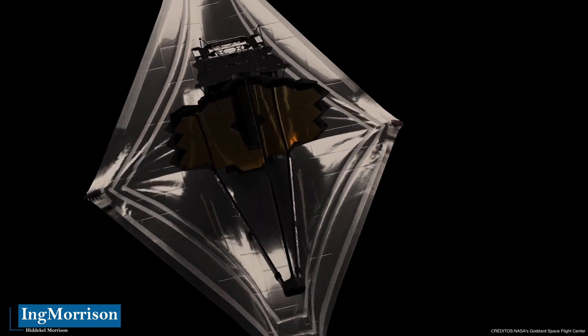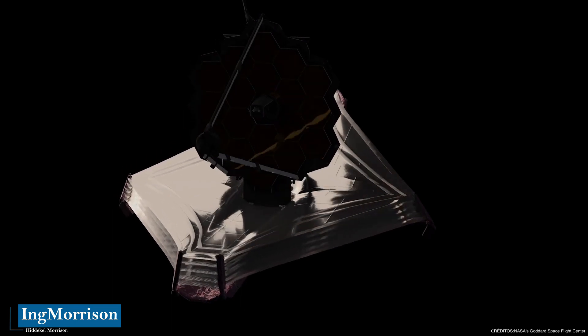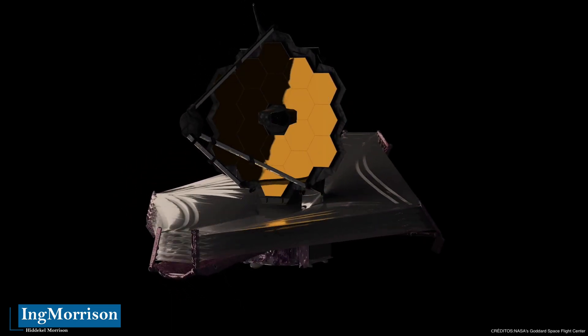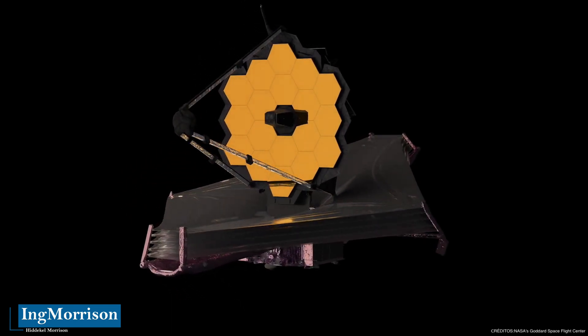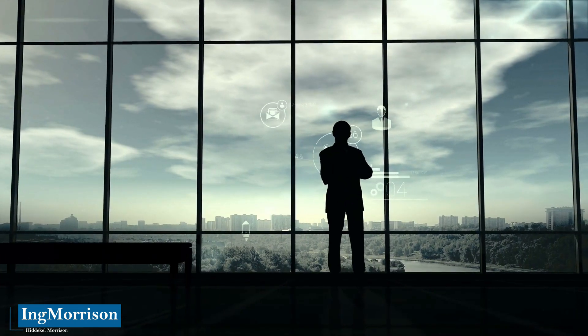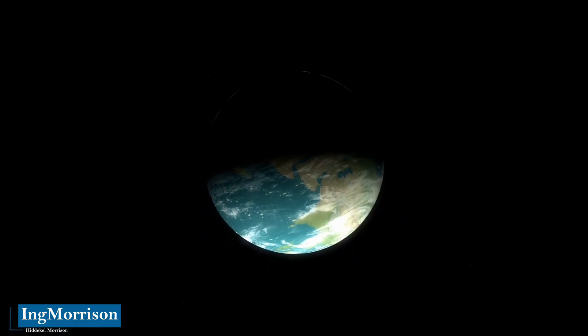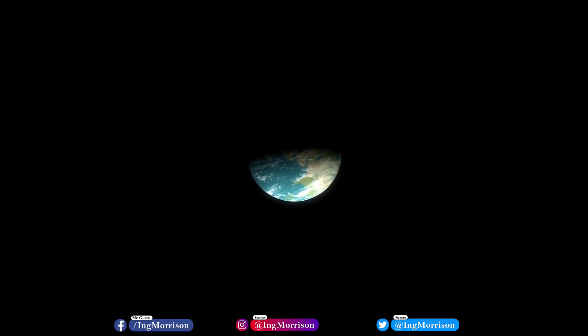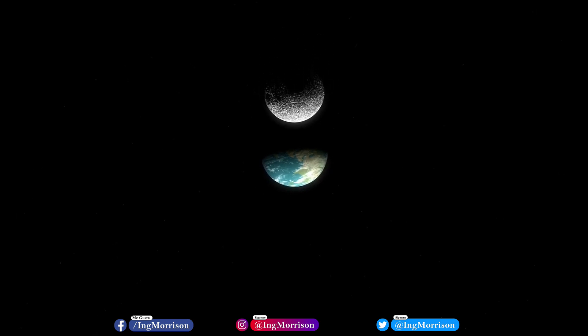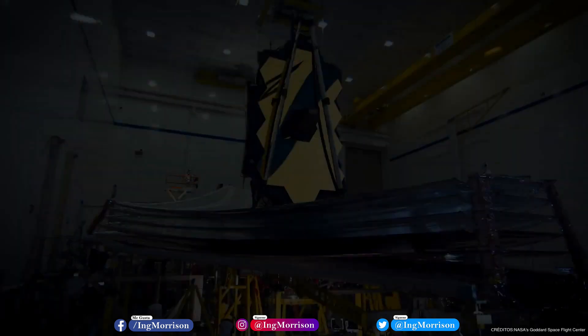The most modern and advanced telescope ever built by the human species, the James Webb, reached its final orbit. We give you an affectionate welcome to this new documentary. I am the engineer Hittikel Morrison, and I appreciate that you decided to watch this educational content, where we will see the first image of the James Webb Space Telescope, know its exact location, and reveal new information — from the perspective of an engineer.